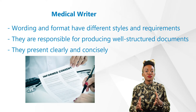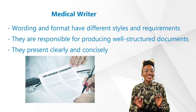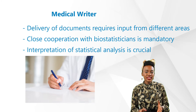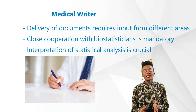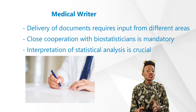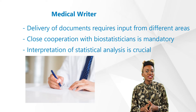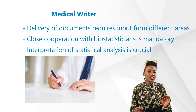An informed consent form must present information to a prospective patient in language that is easy to understand. Medical writers are also responsible for producing well-structured documents presenting scientific, clinical, educational, or promotional information clearly and concisely. In clinical trials, delivery of these documents requires input from areas such as data management, biostatistics, and regulatory affairs. Data managers supply clinical data used by biostatisticians to derive conclusions regarding safety and efficacy of the treatment or device under investigation.